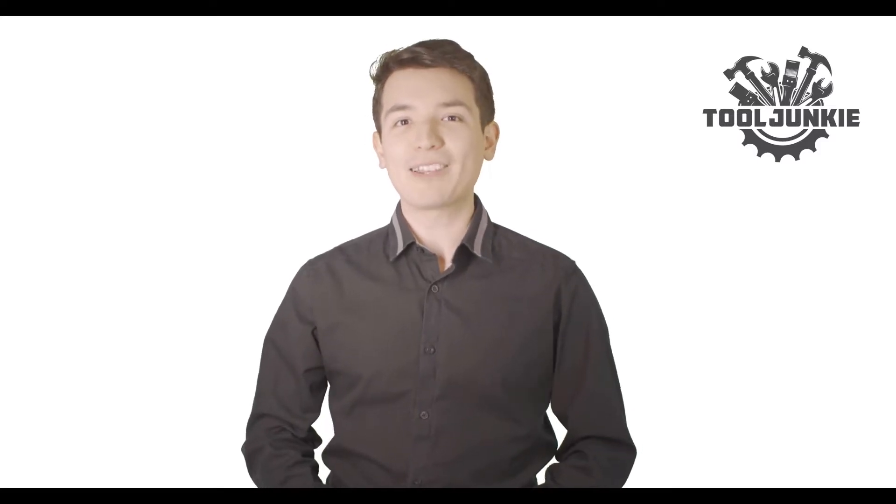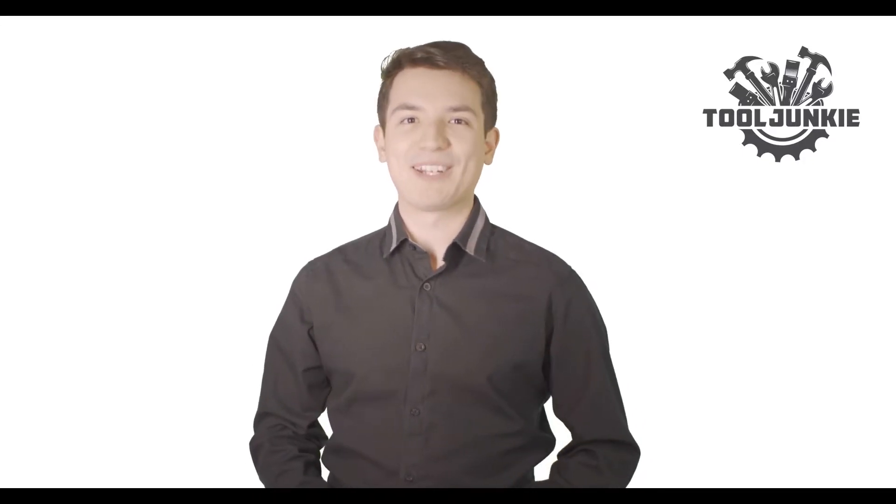Hello everyone, welcome to Tool Junkie. When it comes to buying the right tools, there's a lot to look out for. That's why today we're going to review the 5 best models for you. We've ranked them by many different factors such as product features, price, performance, and more. Make sure to check the product links in the description for more information.